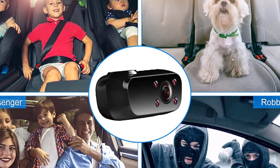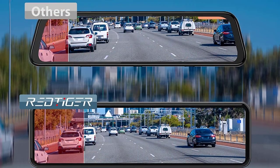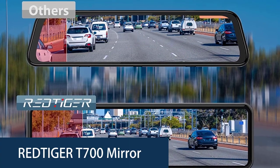Okay, so let's get started with today's video. Number 5: Redtiger T700 Mirror Dash Cam.